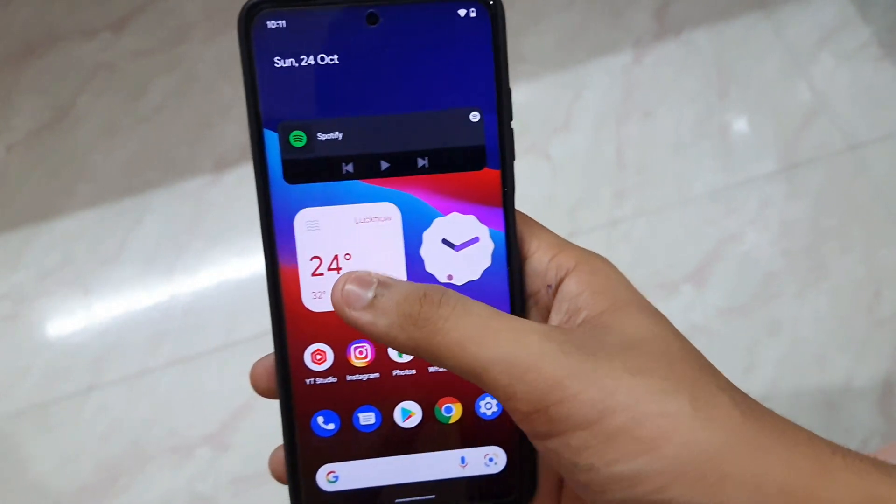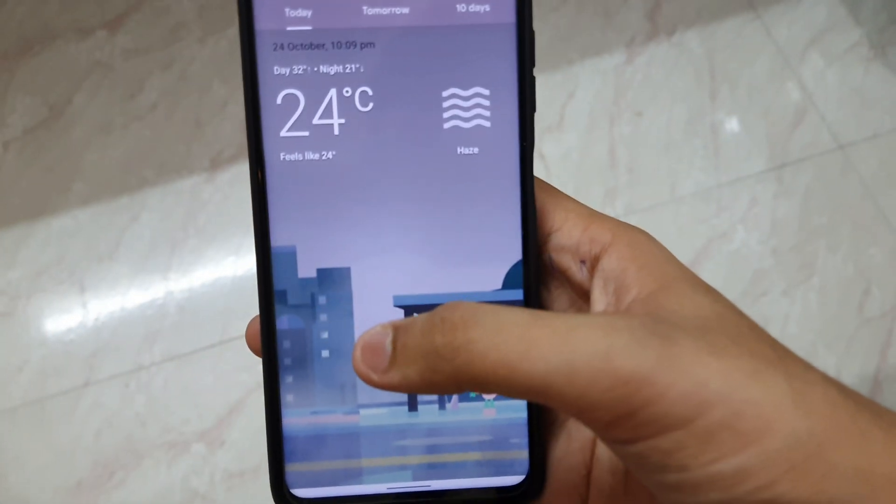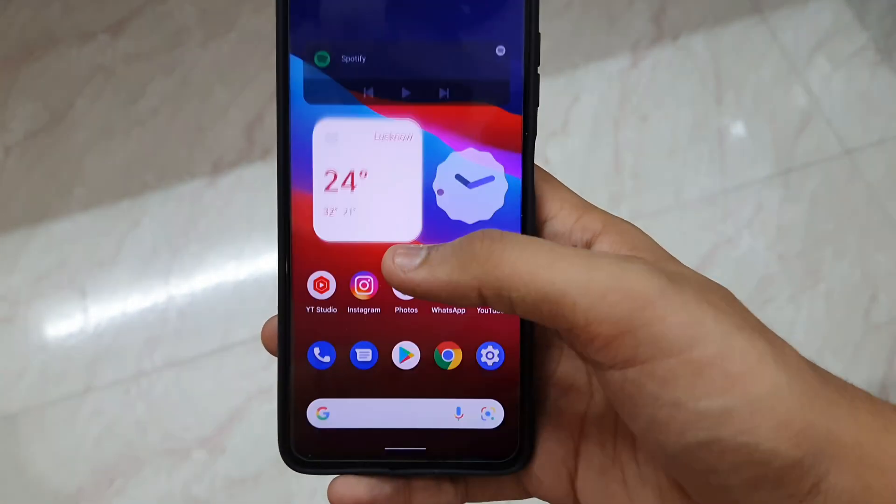The animations just make my day by how good they are. So you can absolutely try this ROM.